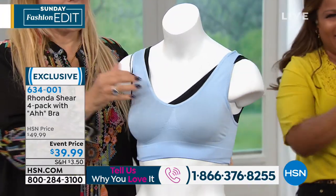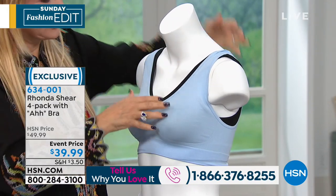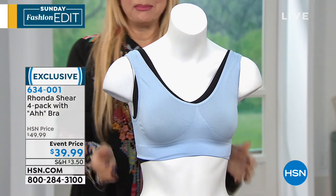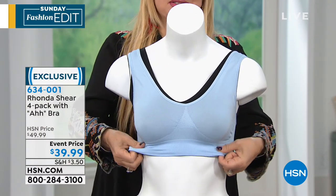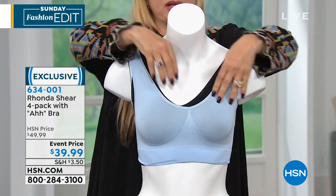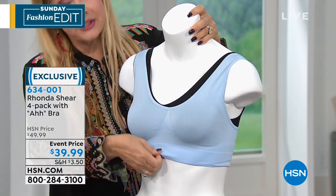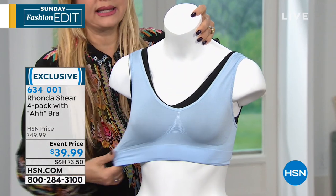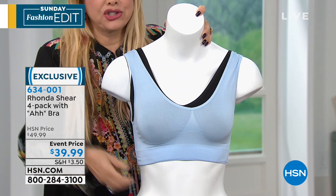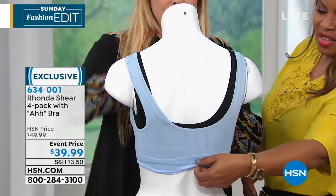Back in the day, when we couldn't even use real models, we would go on the set and they would have mannequins with full arms. I'd be on the air with Marlo and there would go the arm — we still giggle about it. You could just put one on top of the other. There's no elastic, ladies — no elastic to bind you, no elastic anywhere. It's the best, softest bra.